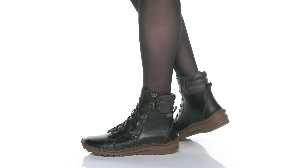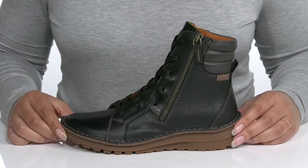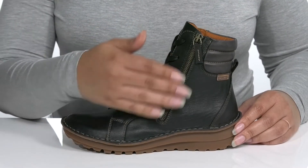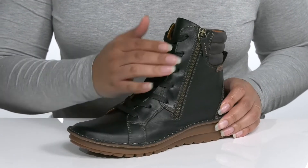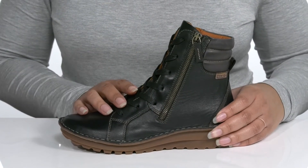Add an edgy look to your cool weather style when you wear these cute boots by Piccolinos. They feature a leather upper with a traditional lace-up closure to give you a secure and custom fit, and a zipper closure on the side for easy on and off.